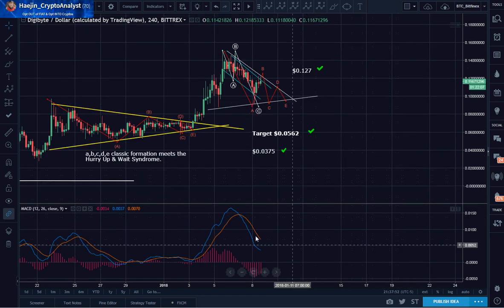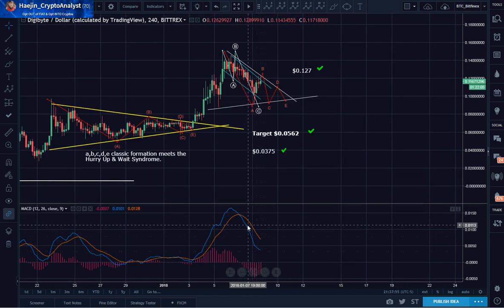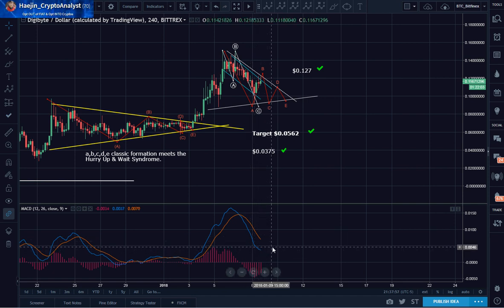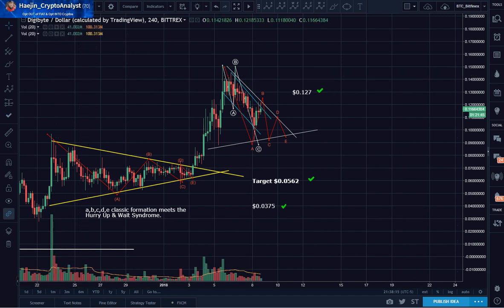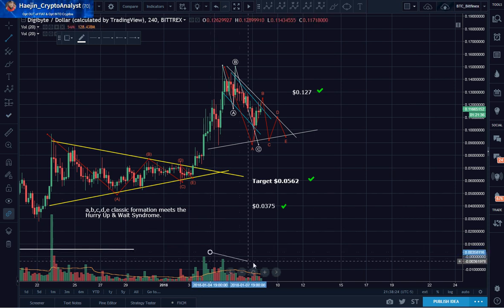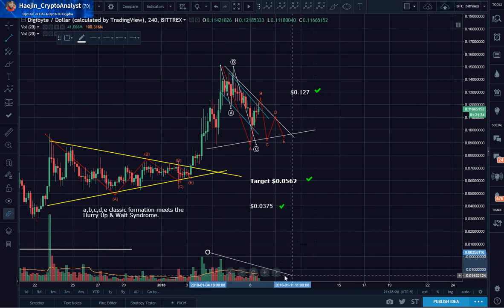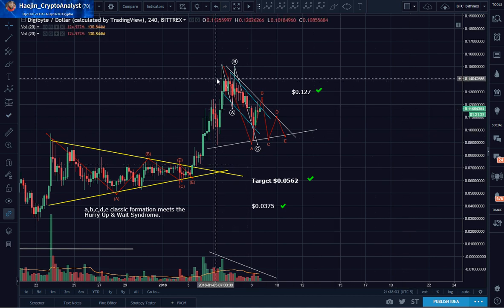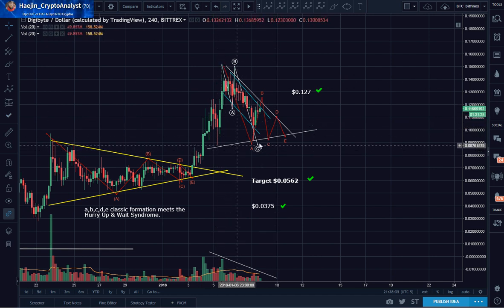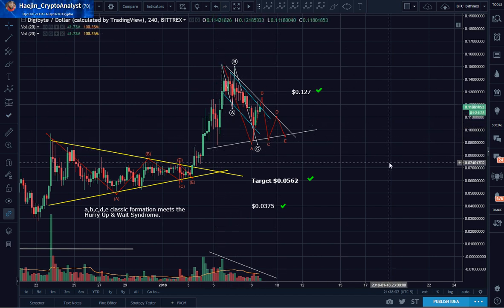If you look at the MACD, it's curling over already. Let's look at the volume — volume is decreasing. That is a very good confirmation of the end of a corrective phase, especially for a triangle.